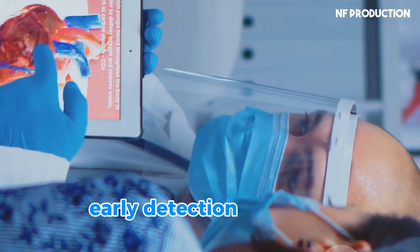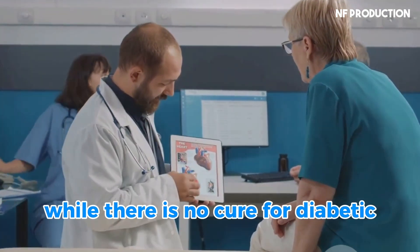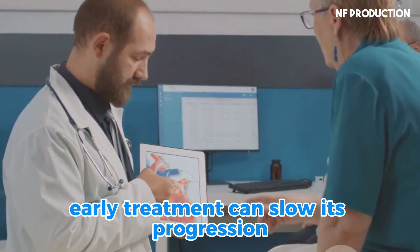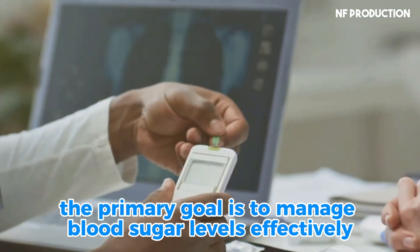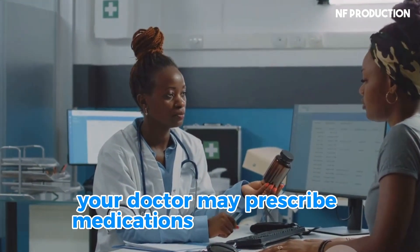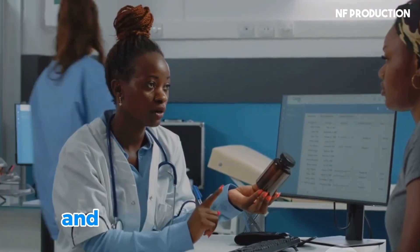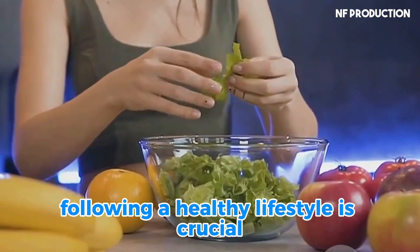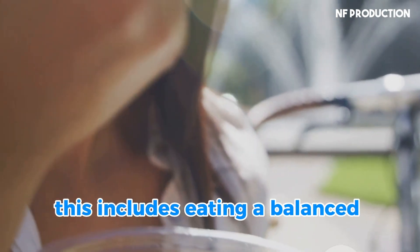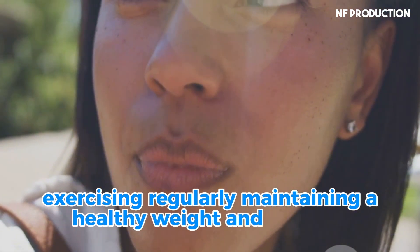Early detection is key to protecting your kidneys. While there's no cure for diabetic nephropathy, early treatment can slow its progression. The primary goal is to manage blood sugar levels effectively. Your doctor may prescribe medications to lower blood pressure, reduce protein in your urine, and control blood sugar levels. Following a healthy lifestyle is crucial — this includes eating a balanced diet low in salt and processed foods, exercising regularly, maintaining a healthy weight, and quitting smoking.